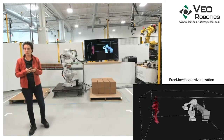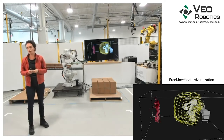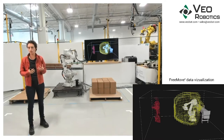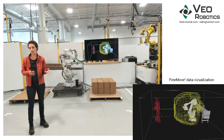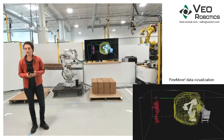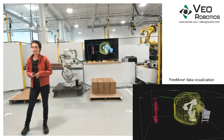FreeMove identifies places where a human could be and then calculates all the places the robot could get to before it could be brought to a stop. We call this the Robot Future Cloud, which you can see represented here by the yellow dots. FreeMove then measures the minimum distance between any one of those humans and that robot future cloud and determines whether the robot is closer to any human than the protective separation distance, or PSD, and the robot therefore needs to stop. This implements speed and separation monitoring, which is one of the modes of collaboration described in ISO 10218. When the human moves away from the robot, FreeMove can then clear the PSD violation, which will allow the robot to restart automatically in many cases.